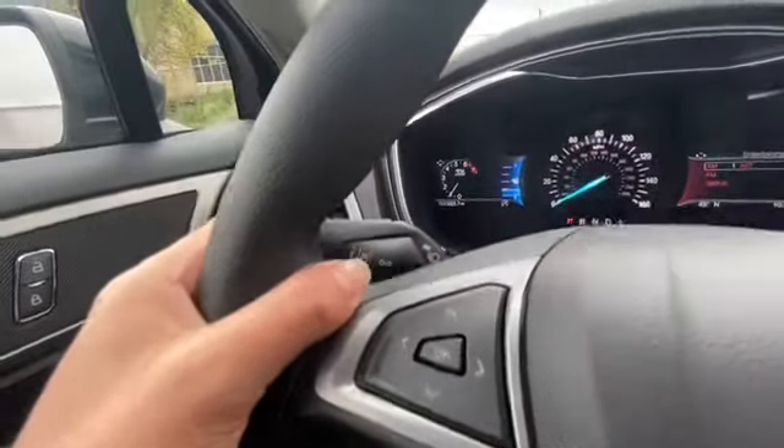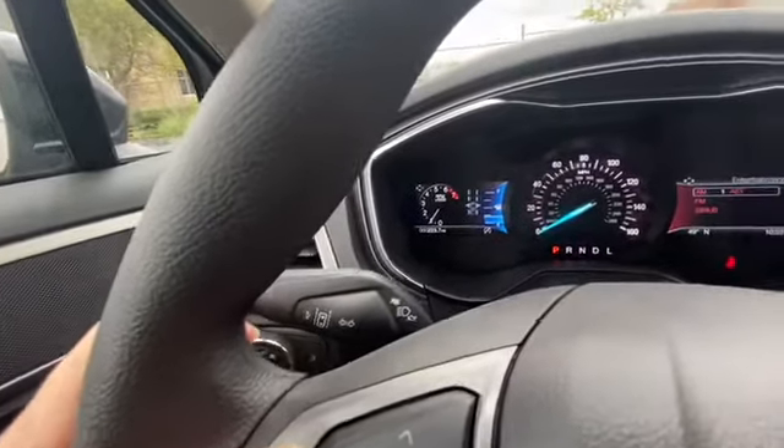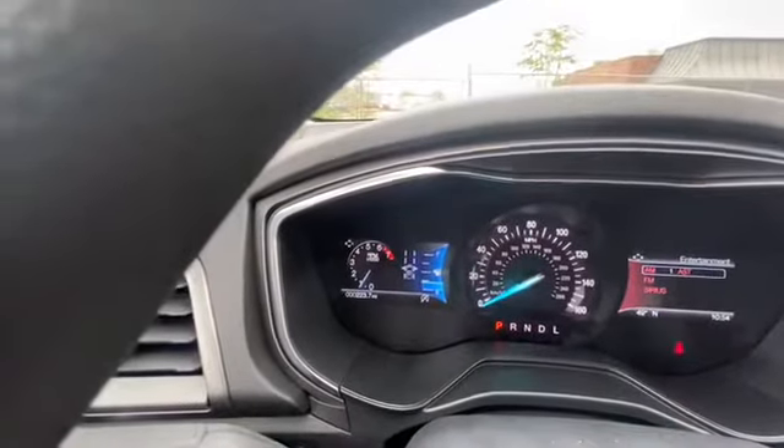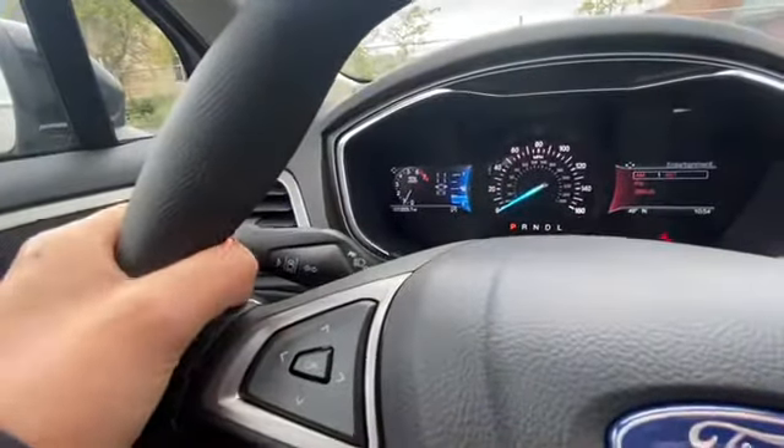It also has a lane keeping system so it keeps you in the lane. If you're getting off the lane it will vibrate and give you an alert. So that's awesome.